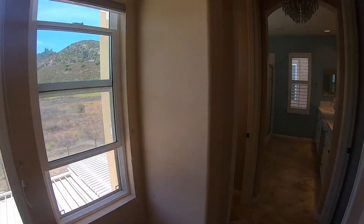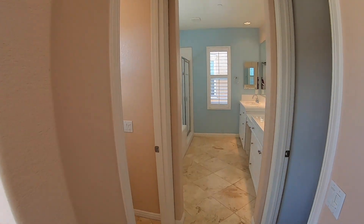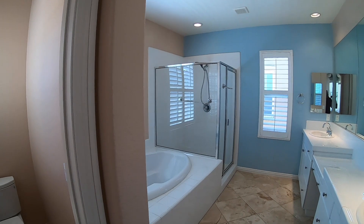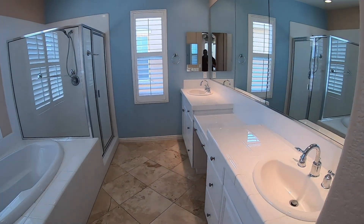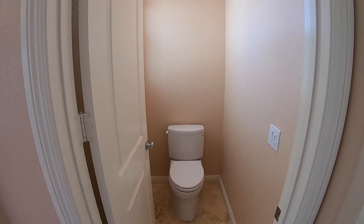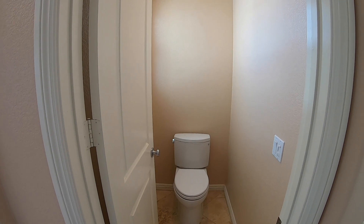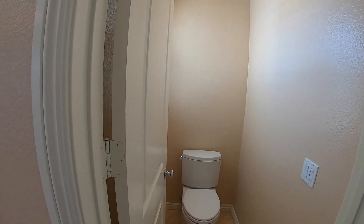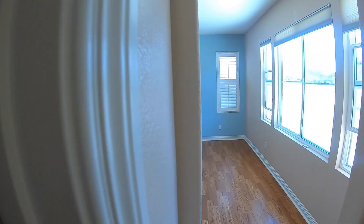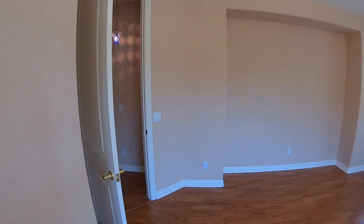And then to the right, you'll see your master bathroom with shower and tub, dual sinks, and the toilet is by itself for privacy. And then you'll see an amazing walk-in closet — I mean, you can't get bigger than this. Amazing. Plenty of room to put all the clothes you could possibly want in there.